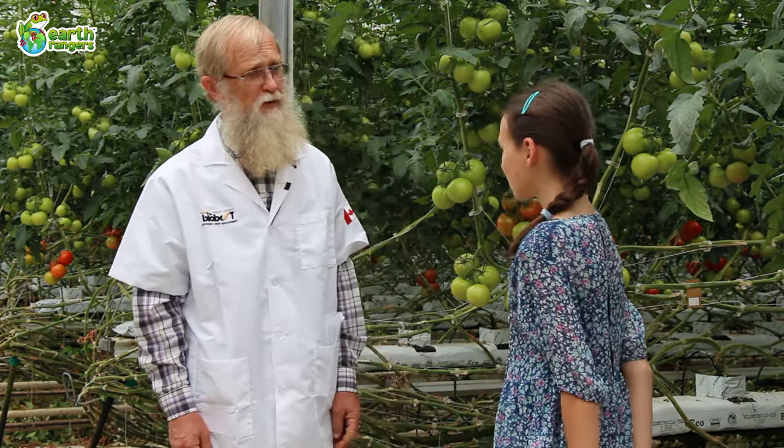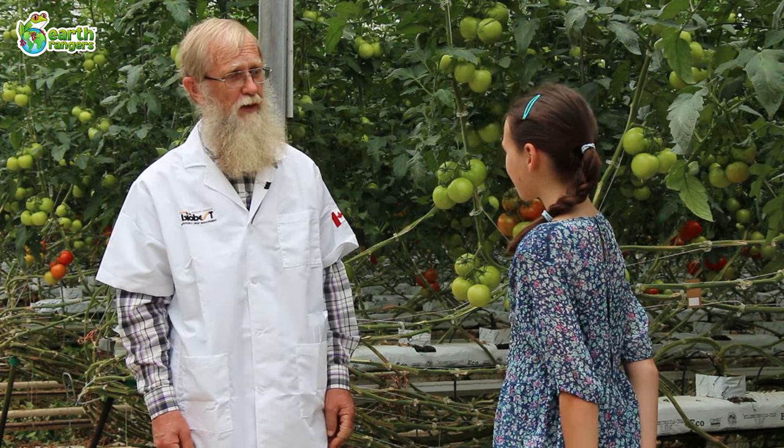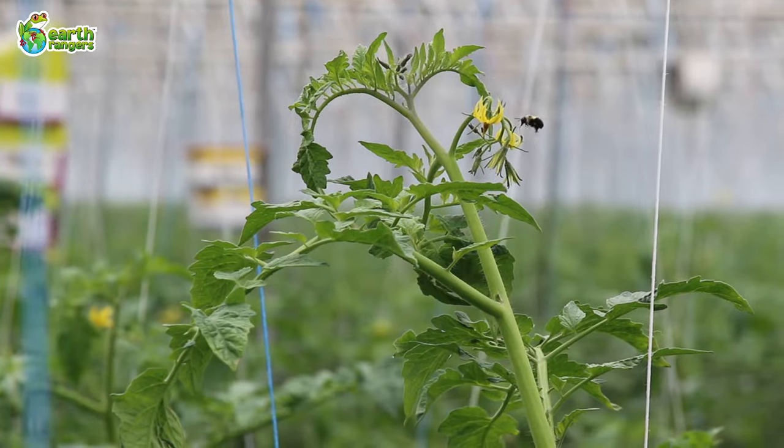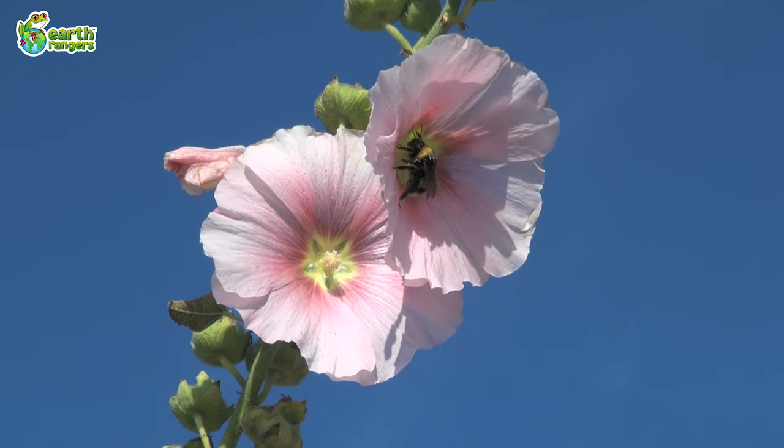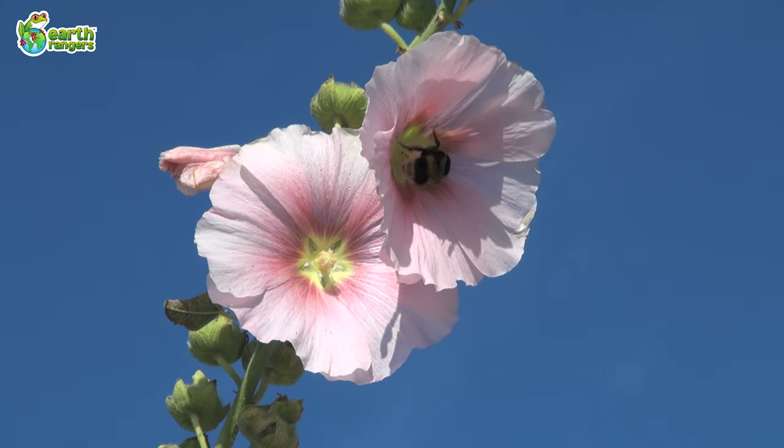Thanks Giovanna, you're right. Bumblebees do have a very special role when it comes to producing tomatoes. Their role is to pollinate the flowers on the tomato plants. See, pollination happens when a brightly coloured powder is moved from one part of the flower to another.